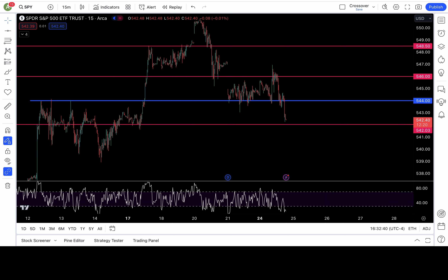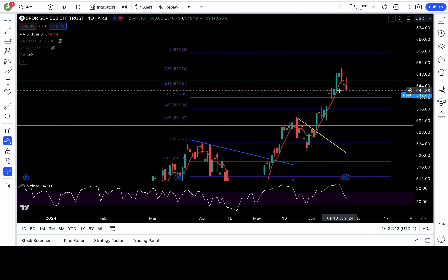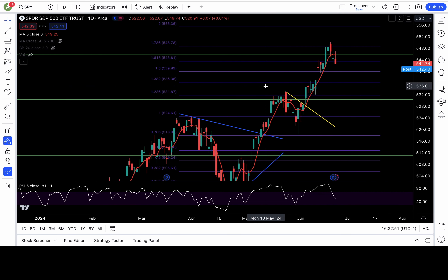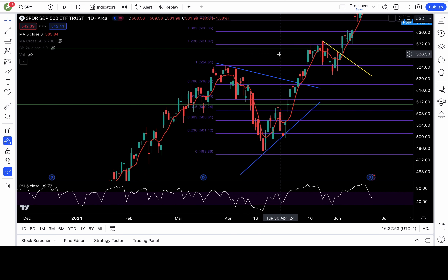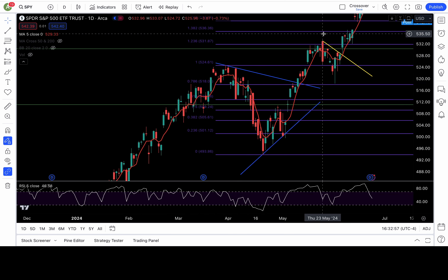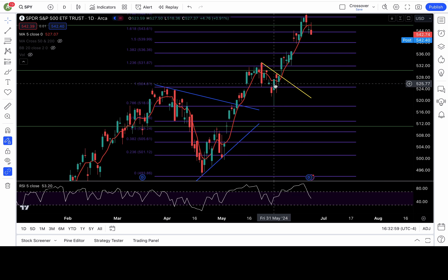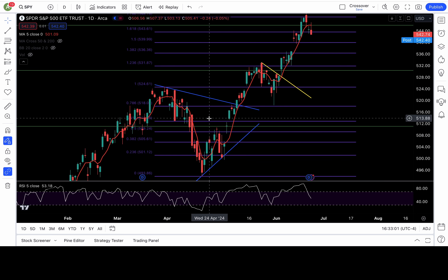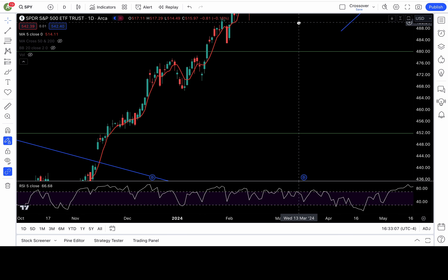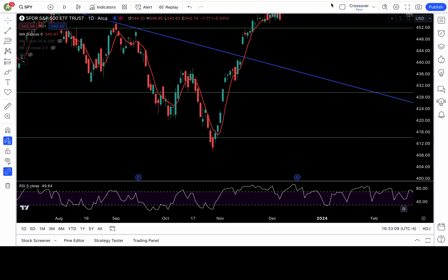This is very important. The last thing we talked about in my last video was the 5-day moving average. When the market is in a strong uptrend, it spends a lot of its time above the 5-day moving average, which it did since May 31st. But when it's on a strong downtrend, it spends a lot of time below the 5-day moving average, treating it like a resistance.